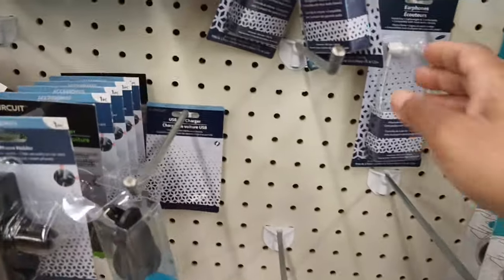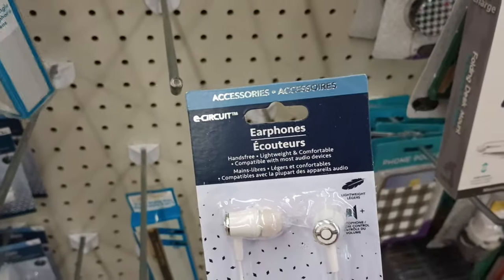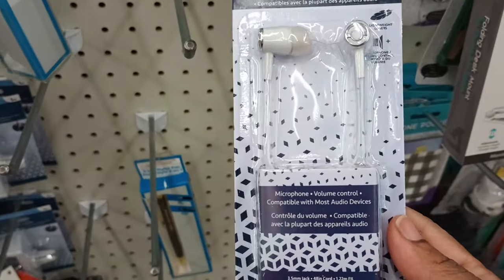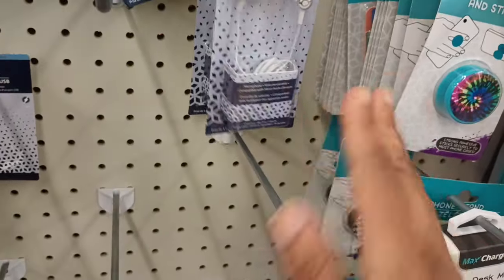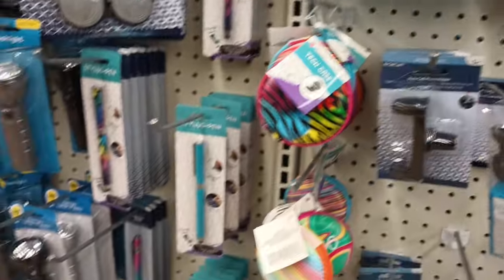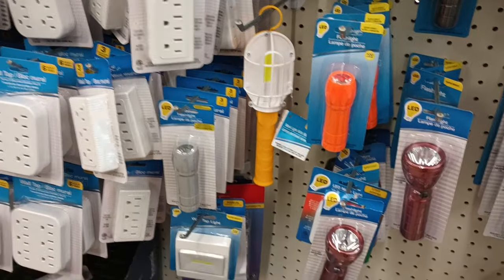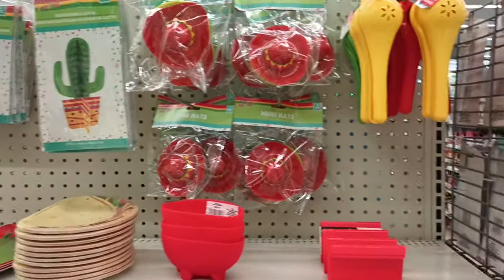I just spotted something else I hadn't seen — a guy literally grabbed five or six of these. They're earphones by East Circuit. Is that new? Sometimes our Dollar Trees don't have any headphones and then sometimes you can find some. He just grabbed like five or six of them, so I had to check to see if it's something new.